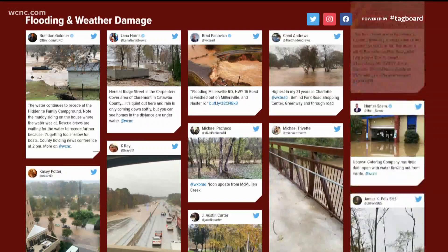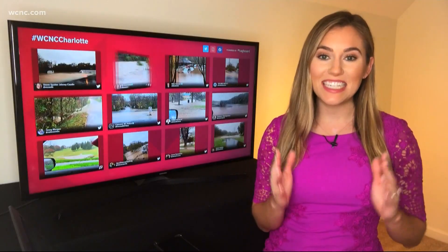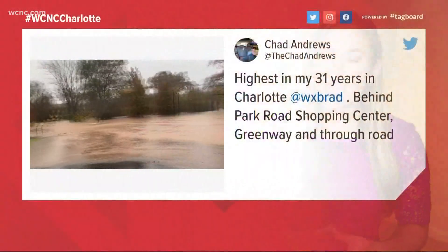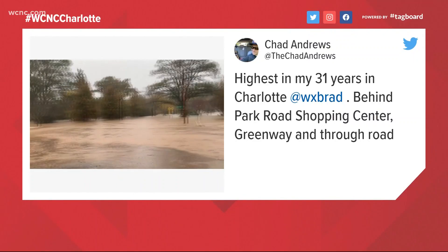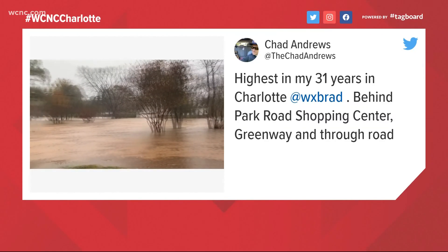who's been compiling some of our best pictures and video. Good afternoon, everyone. We received dozens and dozens of videos from people showing us what they were seeing in their backyard all across our viewing area. Let me walk you through some of this major flooding. From Chad Andrews — he says this is the highest in his 31 years in Charlotte that he has seen the waters rise, right behind Park Road Shopping Center, the Greenway and the through roads there.